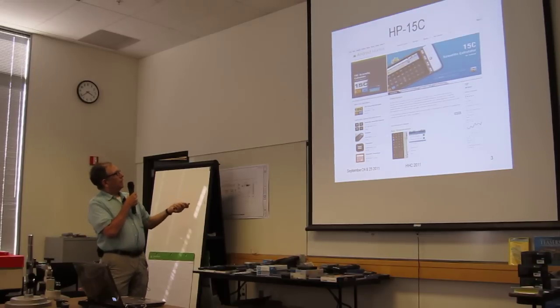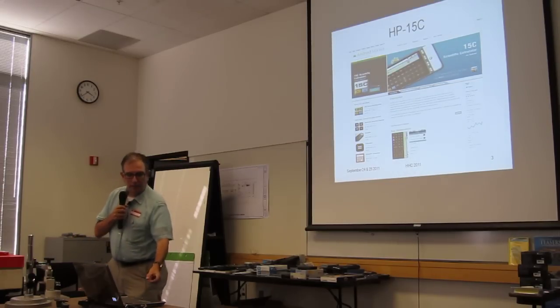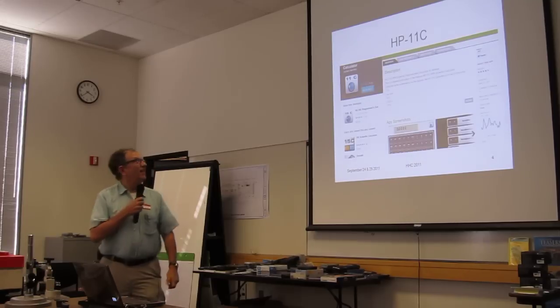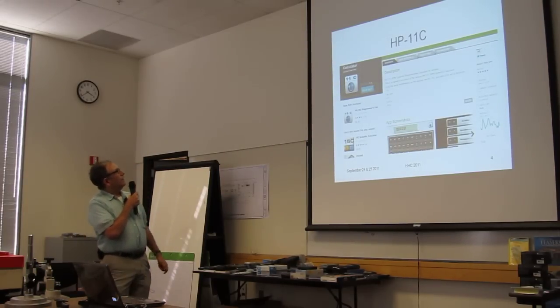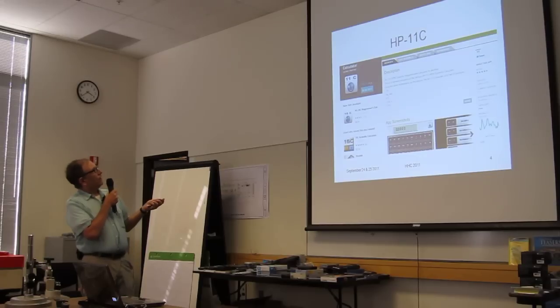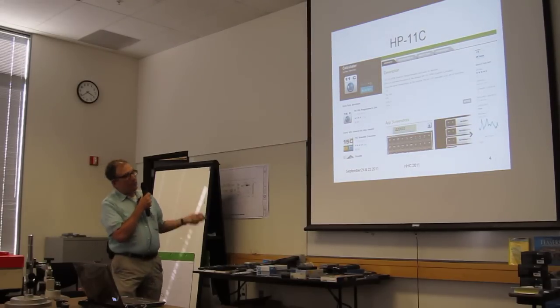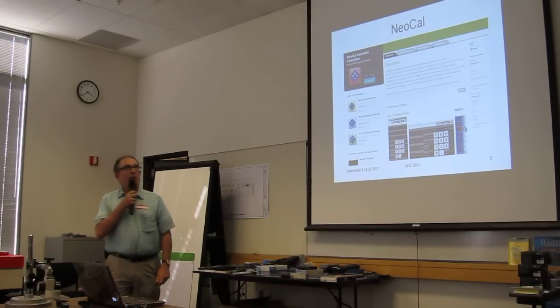They also make it for the 12C, and they have a pretty fair number of models. Here's what one of them does — an 11C. Interesting price: $6.89. And they also do a 16C. This is just grabs from the app market.